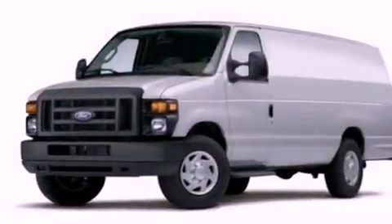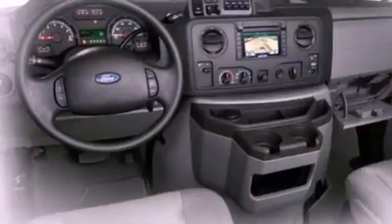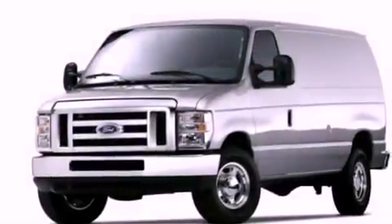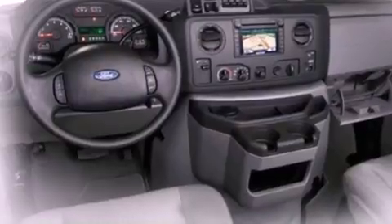All of the following features are included: a low tire pressure indicator, traction control and stability control systems, a 6-speaker audio system, privacy glass, an anti-lock braking system, a passenger side airbag, door reinforcement beams, air conditioning, and an auxiliary power outlet.